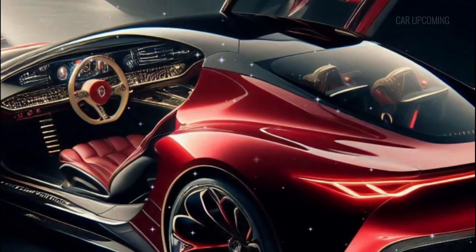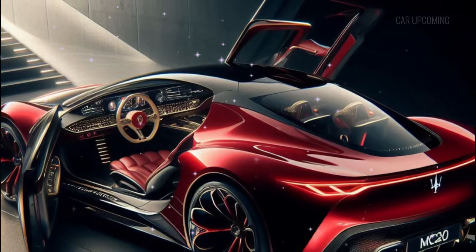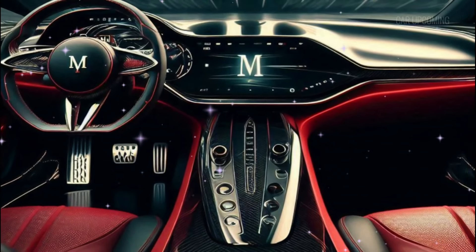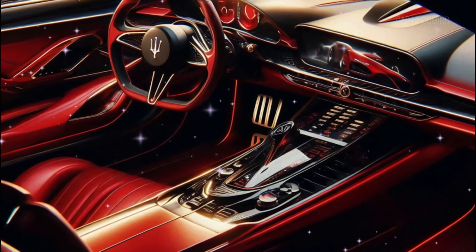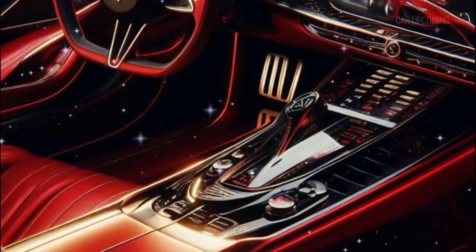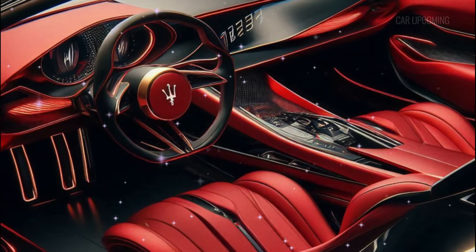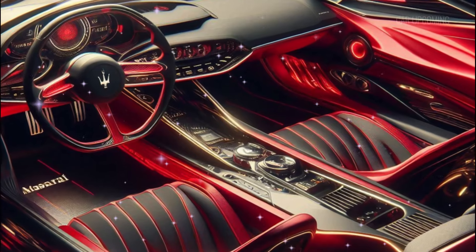Step inside, and you're greeted by an interior that's nothing short of spectacular. Maserati has fused luxury with technology in a way that feels both high-tech and comfortable. The cockpit is a masterpiece — a perfect blend of minimalist design with all the high-end materials you expect from a luxury Italian brand. From the leather and alcantara seating to the carbon fiber accents, everything inside the MC20 feels premium. The tech is state-of-the-art, with dual touchscreen displays — one for infotainment and one for driver controls — seamlessly integrated into the dashboard.